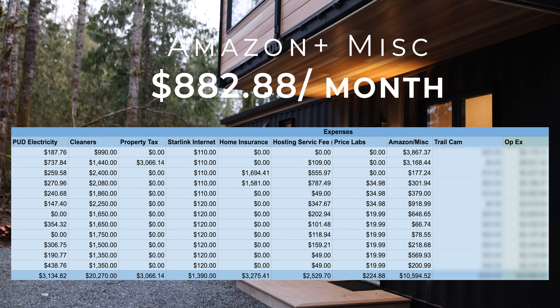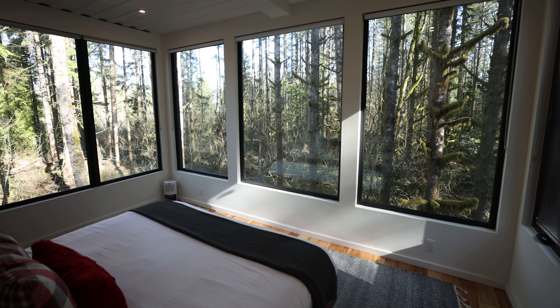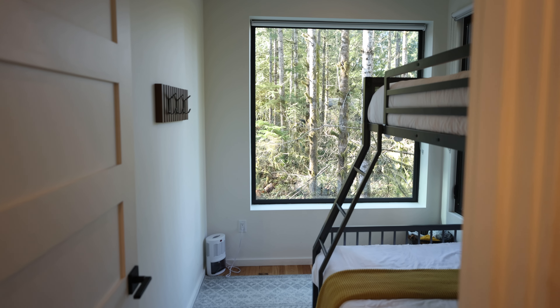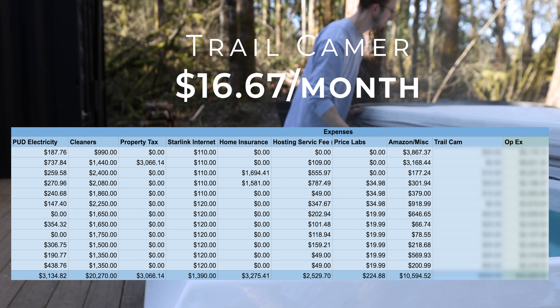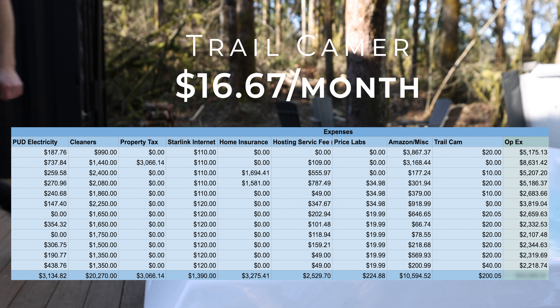My Amazon miscellaneous expenses column is $882 a month — this was typically buying new bedsheets, new pillows, making sure everything is in impeccable condition. Guest experience is huge so I really spend a lot making sure this place is perfect for each and every stay. Then my trail cam came in at $20 a month — not so I can spy on guests, but so I can see when guests check out and check in and when cleaners arrive to make sure everything's flowing the way it should.